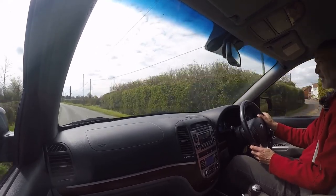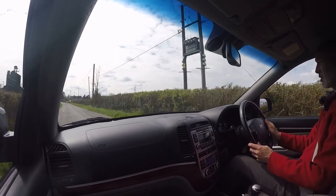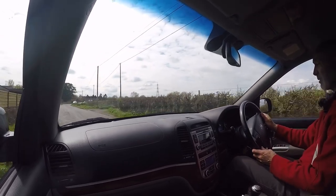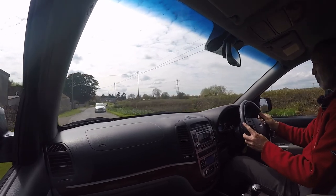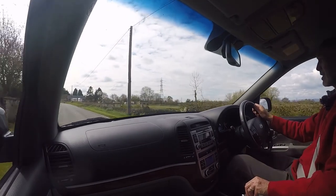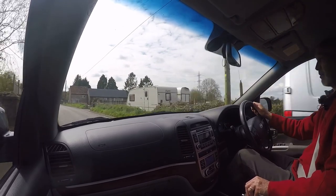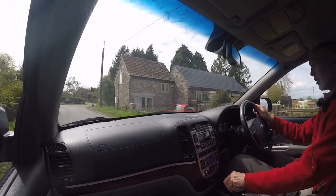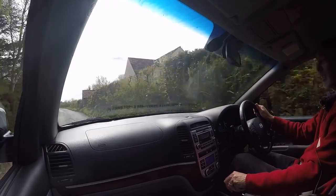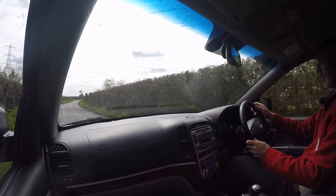Coming to the car — it starts absolutely instantly and settles to a completely smooth, even idle. There are no warning lights on the dashboard at all relating to the engine or any other part of the car. The engine pulls really, really well — it's a very gutsy unit and actually very quiet indeed, quieter than a lot of modern diesels. You can see why they're so sought after for towing because it's got lots of low-down grunt, and it really picks up when you put your foot down.